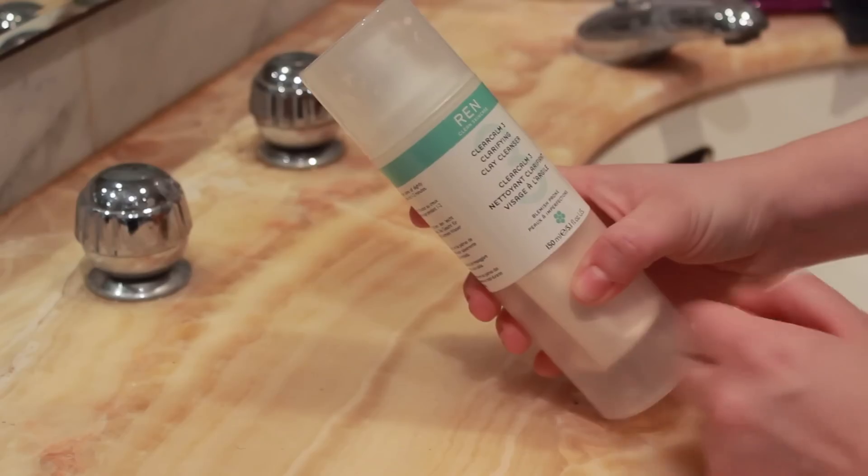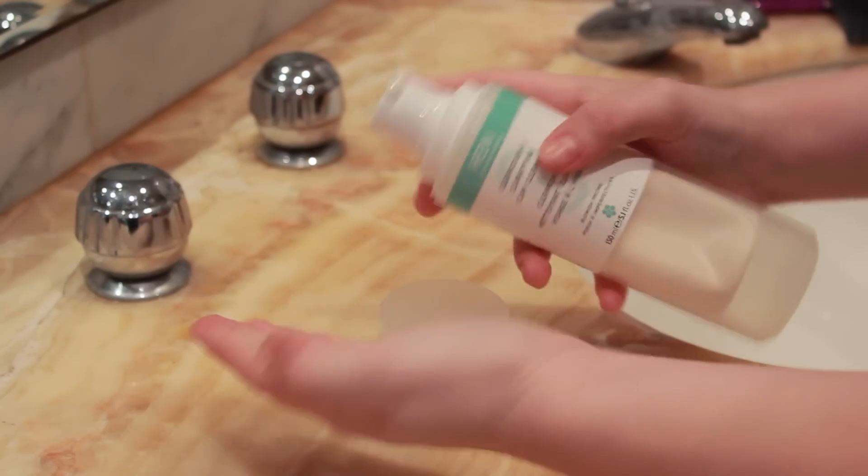The next thing I use is the Wren Clear Calm 3 Clarifying Clay Cleanser. It's £18 but it is aimed at blemish-prone skin, and recently my skin hasn't been too great around my chin and cheek area.